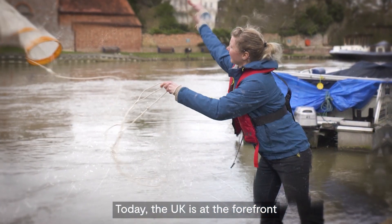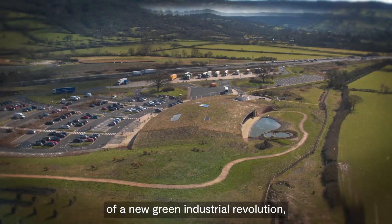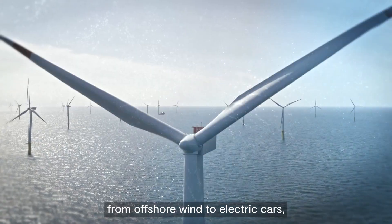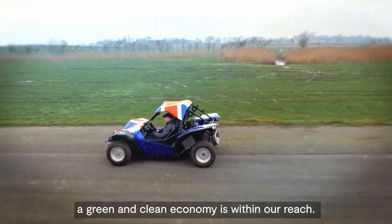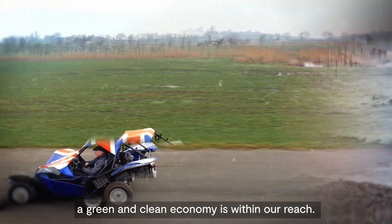Today the UK is at the forefront of a new green industrial revolution. From offshore wind to electric cars, geothermal energy and hydrogen power, a green and clean economy is within our reach.